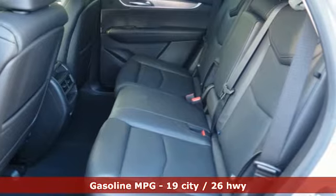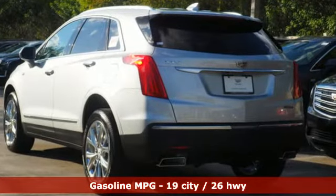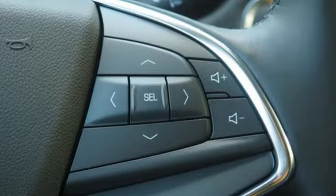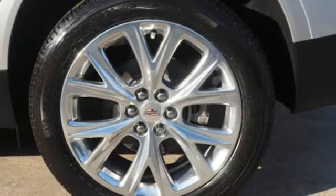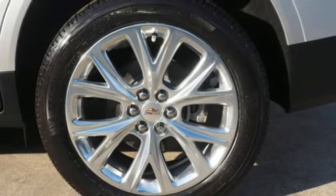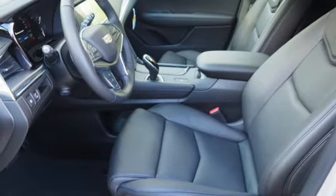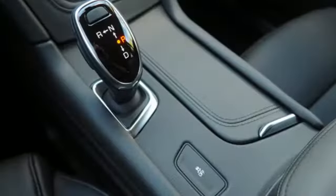A great vehicle is comprised of great features like these: automatic transmission, gas pressurized shocks, integrated navigation system with voice activation, power tilt-down heated mirrors, front heated leather bucket seats, auto-dimming rearview mirror, streaming audio, doors and push-button start proximity key, heated steering wheel, front and rear parking sensors, and V6 engine.